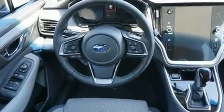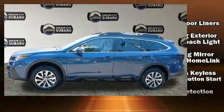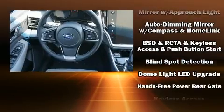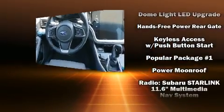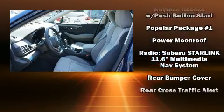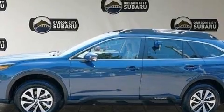Subaru ensures the safety and security of its passengers with equipment such as dual front impact airbags, head curtain airbags, traction control, ignition disabling, an emergency communication system, and four-wheel disc brakes with ABS.